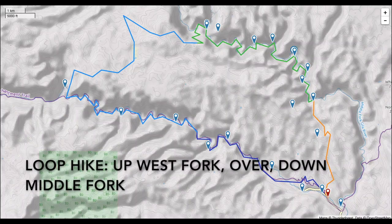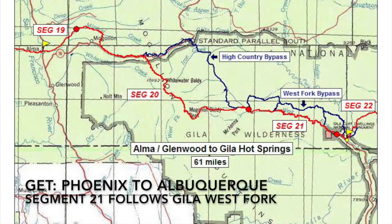The hike I'm going to describe today is a loop hike up the West Fork, over the mountains, and down the Middle Fork of the Gila River. The West Fork section is part of the Grand Enchantment Trail.